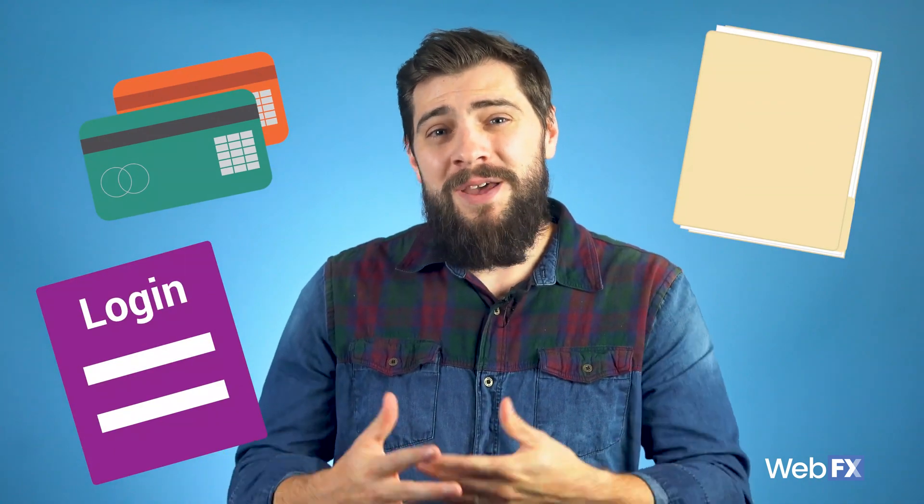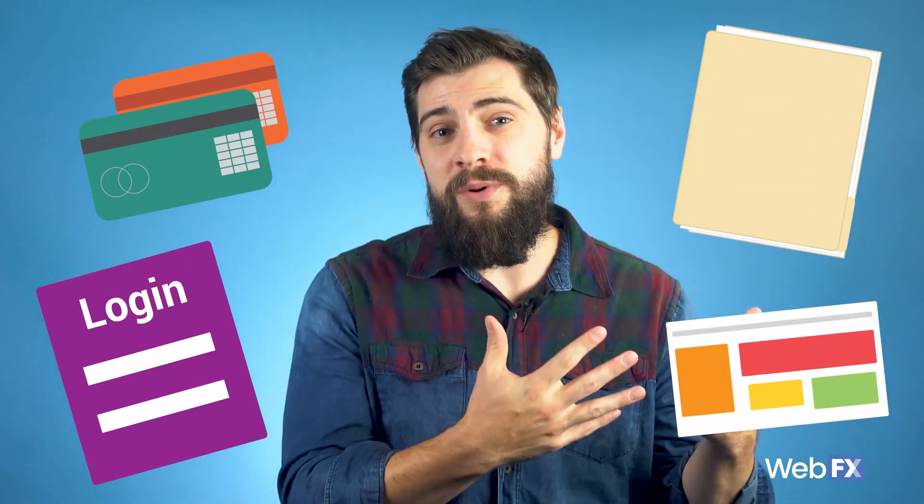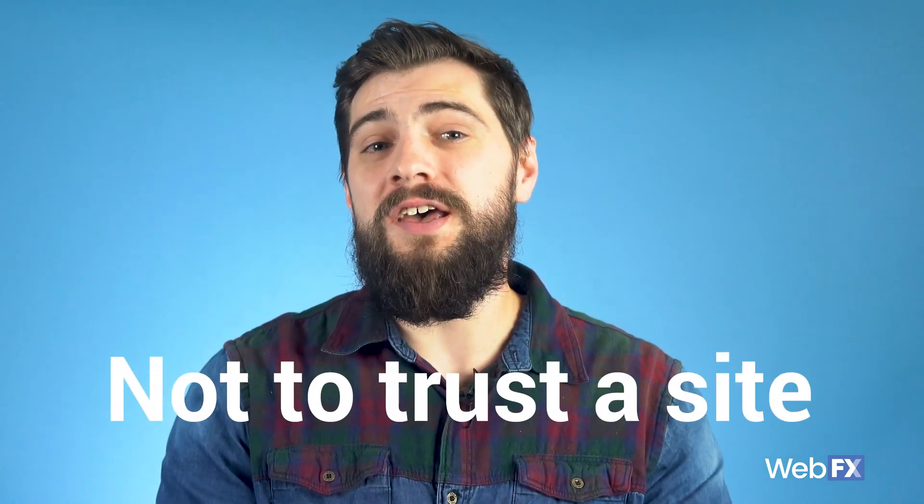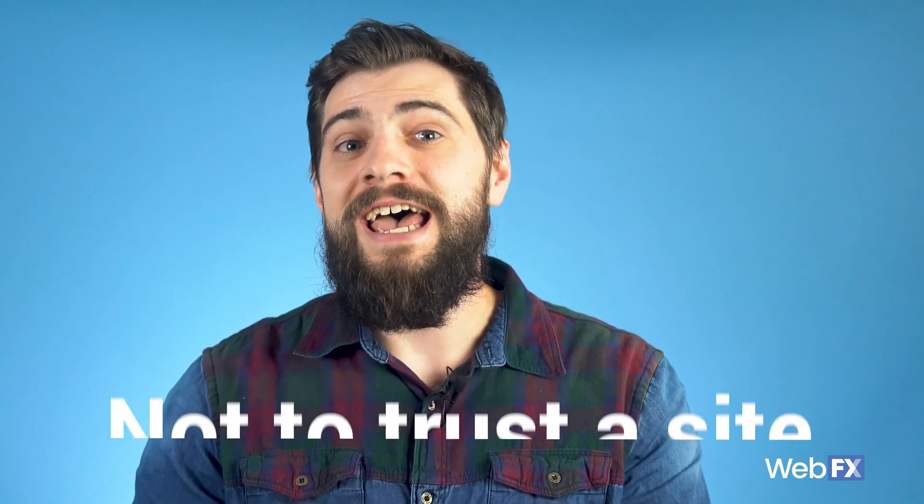it's easier for people to gain access to sensitive information shared across HTTP, like credit card data, passwords, medical information — basically anything sent between the browser and the web server. Not secure doesn't necessarily mean that your website has been hacked or that you have a virus on there, but it does tell a user not to trust the site with their personal information. And that can be a big problem for most businesses.